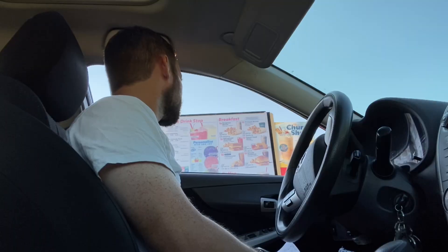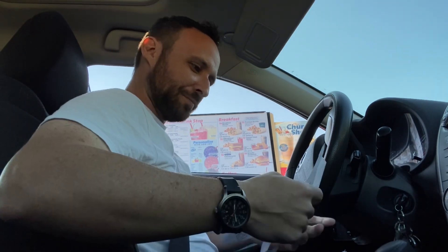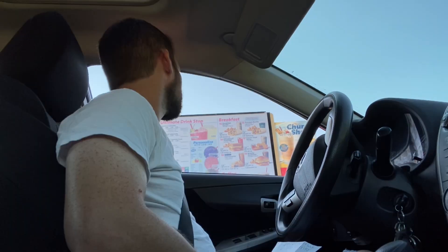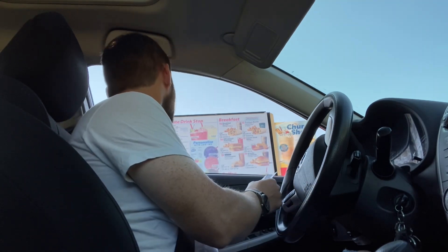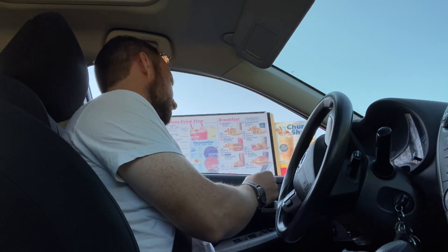Welcome to Sonic Up interview — just wait until corporate hears about this. Sorry Bryce, you can order when you're ready. Do you guys have the pickle juice slush? Yeah, we do. Cool, could I get a small pickle juice slush?